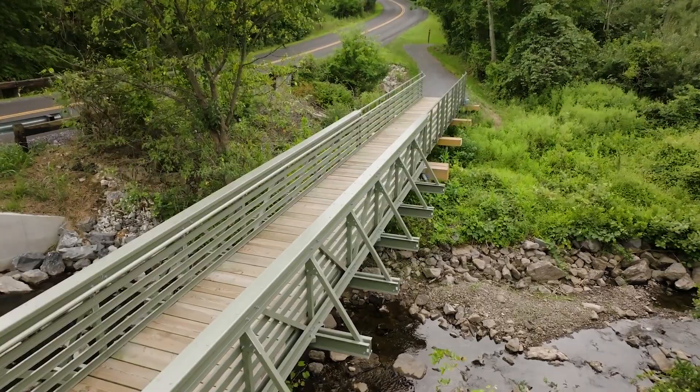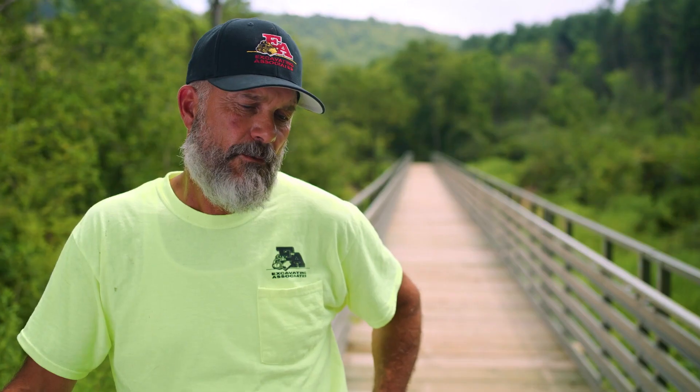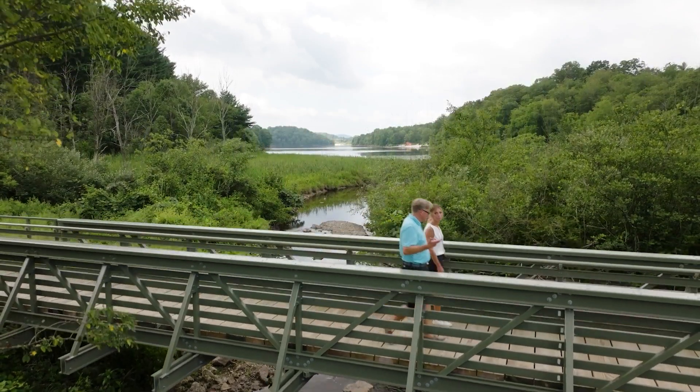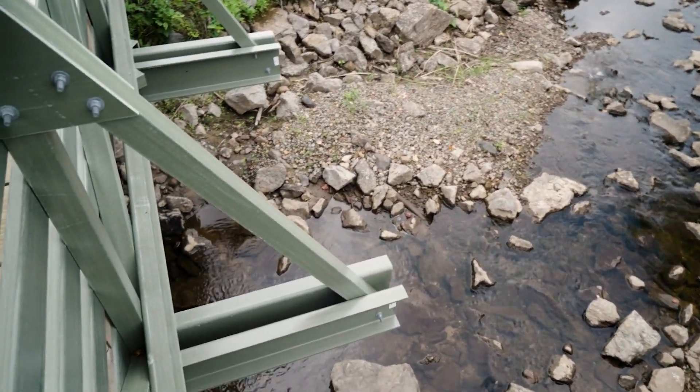One reason ReadySpan was chosen is how well it enhanced the park experience. Their big concern was making sure it fit in naturally with the surroundings. They really liked the color chosen for this bridge, and the minimal impact it takes to install one of these bridges — as far as disturbance to earth and growth around the area — is a plus for parks.